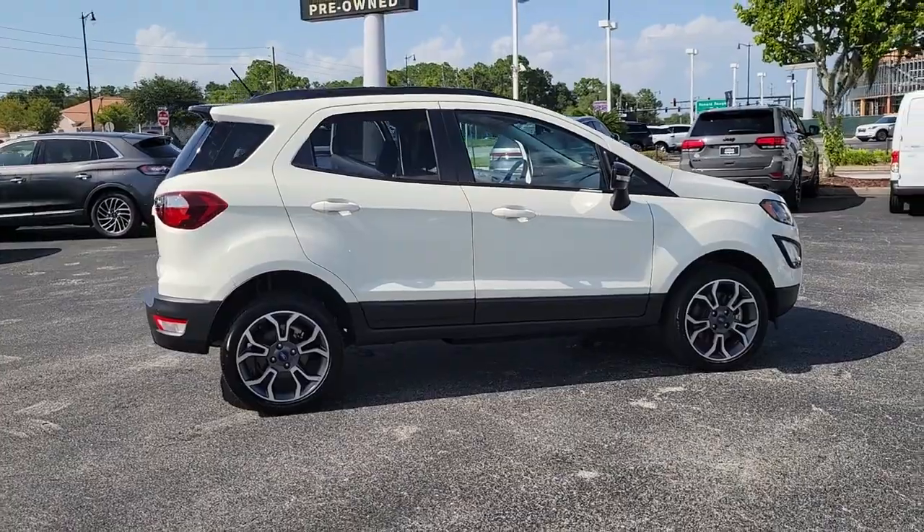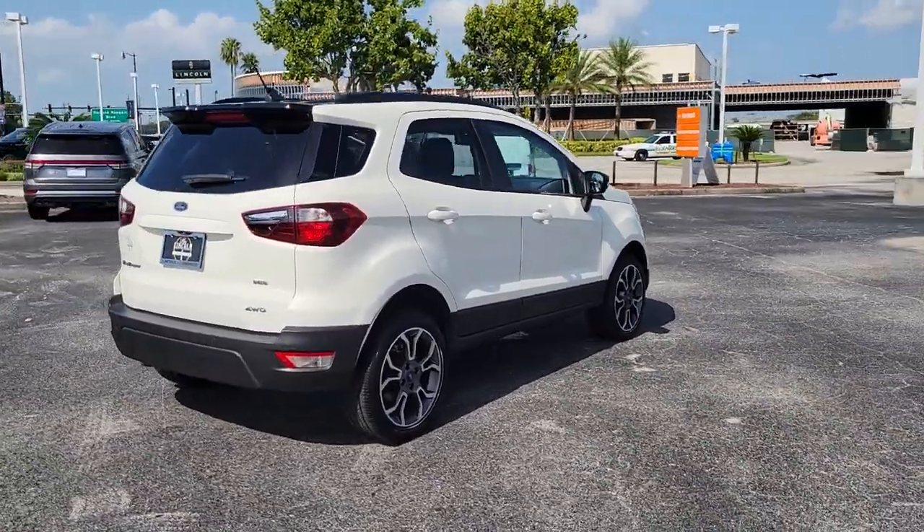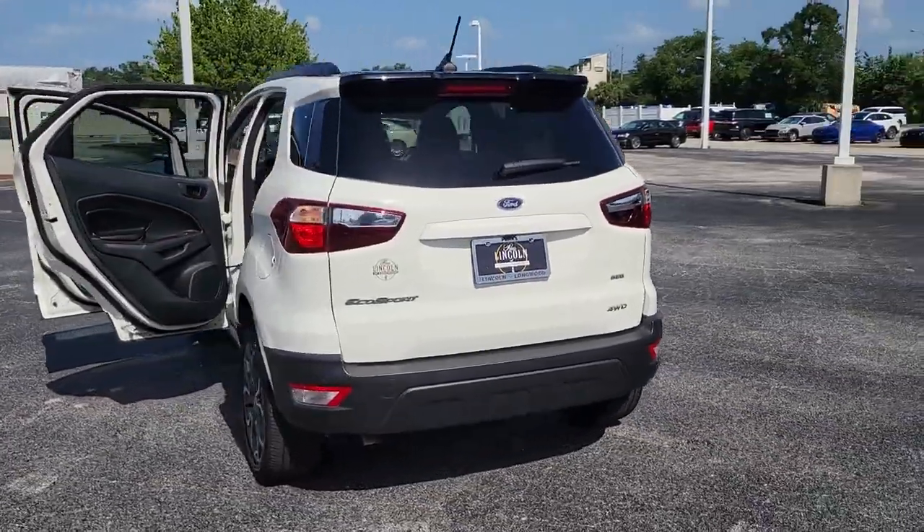Here's a Ford EcoSport, the small SUV that's big on technology, passenger-friendly, maneuverable, stylish, and great for hauling cargo. It's an ideal family car.